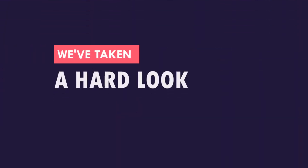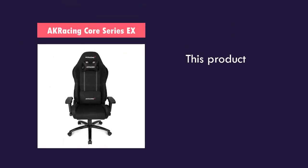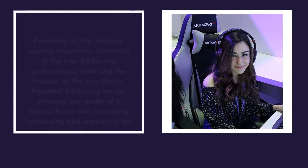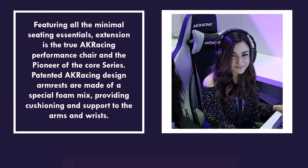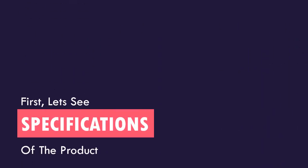We've taken a hard look at the popular products available today. This product is one of the best rated products in the market today. Let's see the specs of the product.